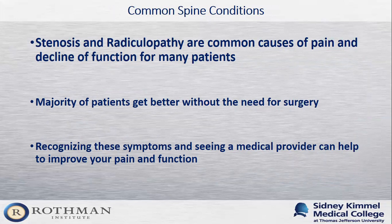In closing, stenosis and radiculopathy are two of the most common causes of pain and decline in function for many patients. The majority of patients will get better without surgery. Recognizing these signs and symptoms and seeing a medical provider can help improve your pain and function. If you do have symptoms, come to see us — the majority of patients will get better without surgery, but we are here to help walk you through the process and get you back to functioning as pain-free as possible.